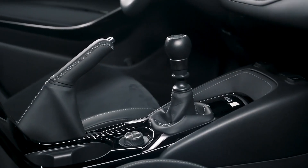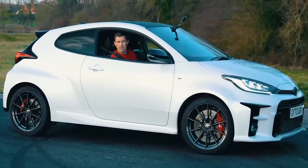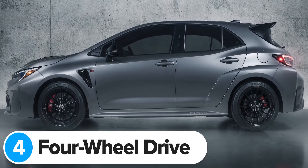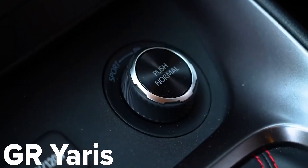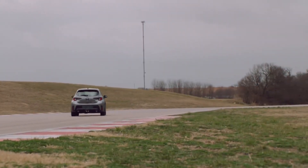Yes, you'll be able to do proper handbrake turns in the new GR Corolla, just like you can in the GR Yaris. The most important upgrade Toyota's given the new GR Corolla is a four-wheel drive system — hence the GR4 name. This system is very similar to the one you get in the GR Yaris, so it can send different amounts of power to the front and rear wheels depending on the driving mode you put it in.